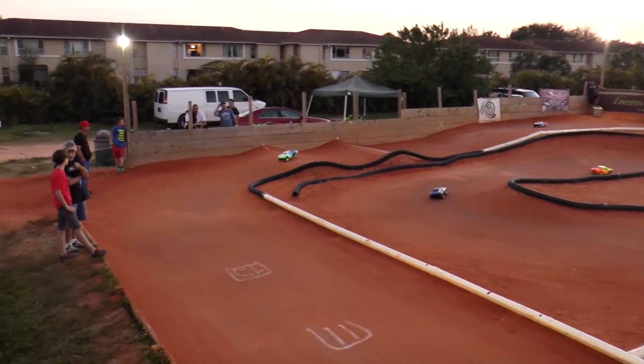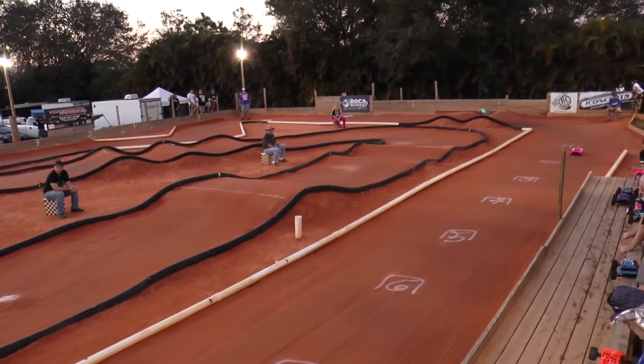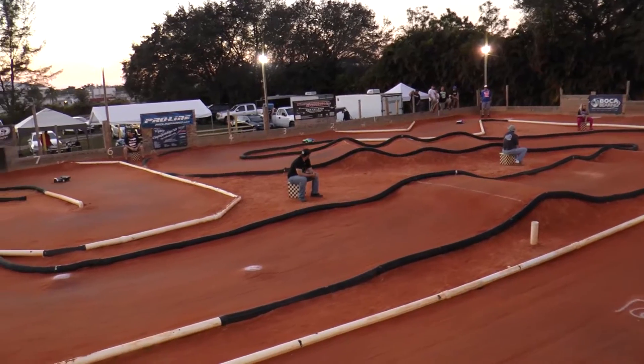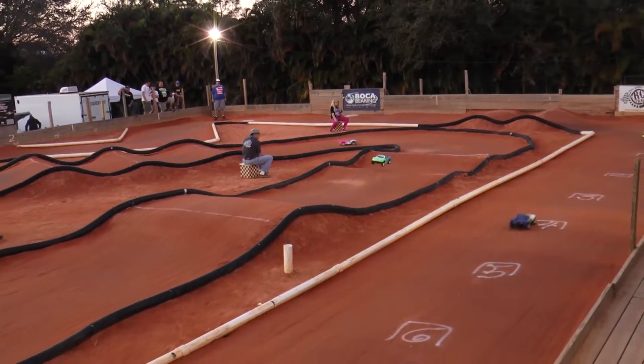Abbott trying to close in on Molina. Molina on to the front straightaway now. Here comes Abbott. Abbott looks like he's carrying a little more speed — he's got a faster truck. Just turned the fast lap of the race, picked up a half a second on Molina.